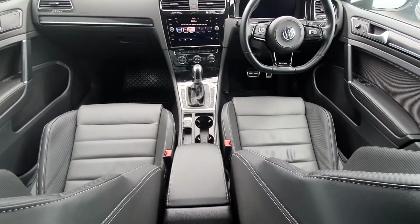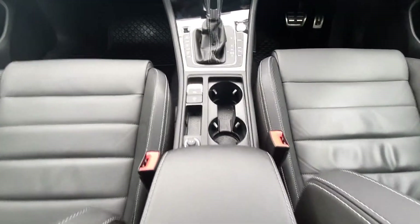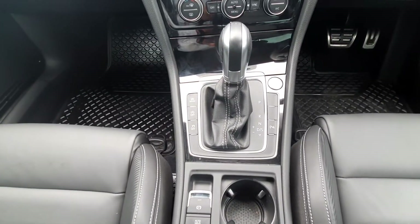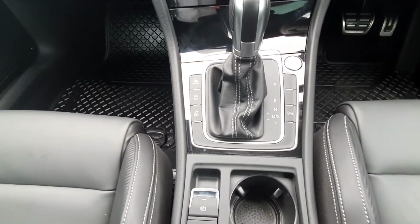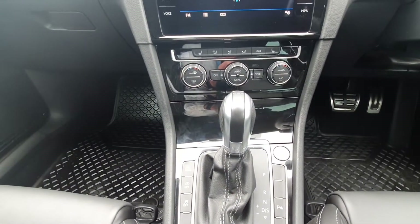So here we are guys — as you can see, the full leather interior with your leather armrest, auto hold and auto handbrake, DSG manual gearbox, parking assist, and dual climate control.